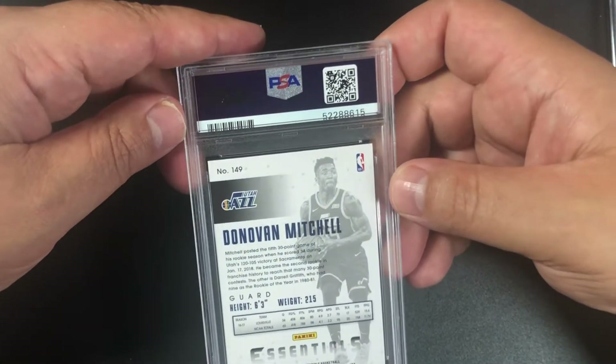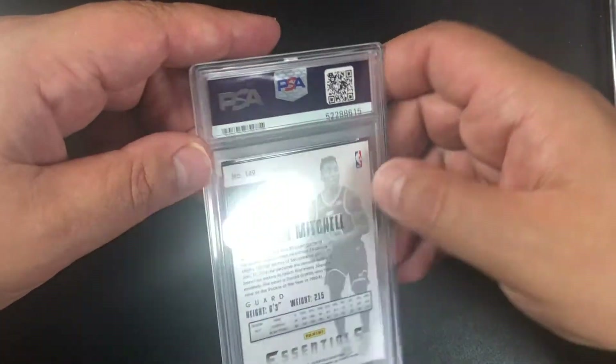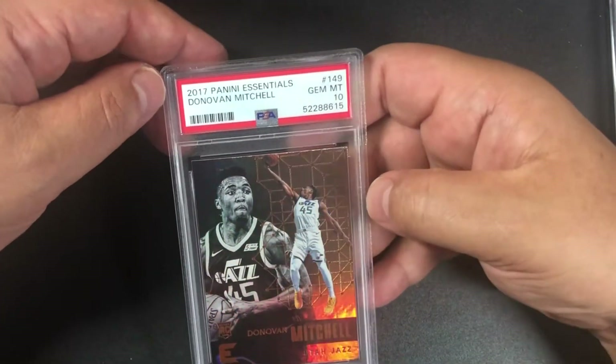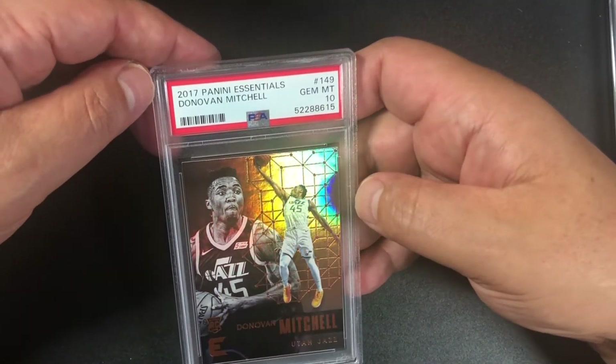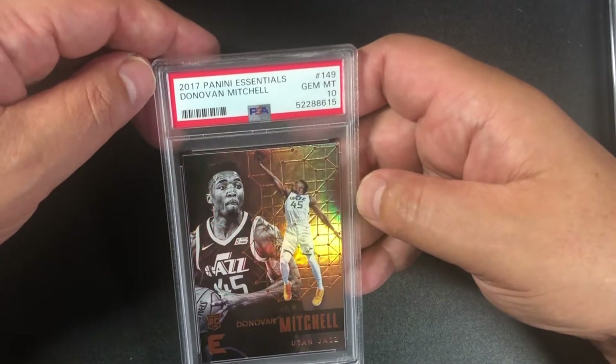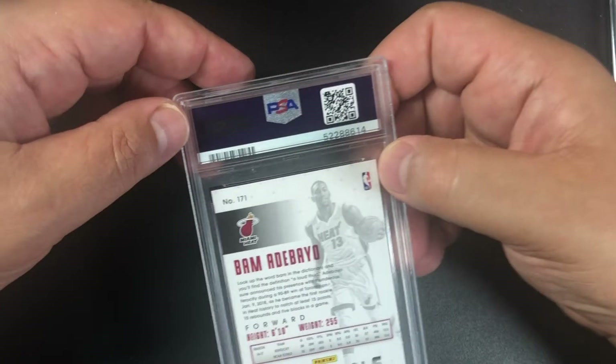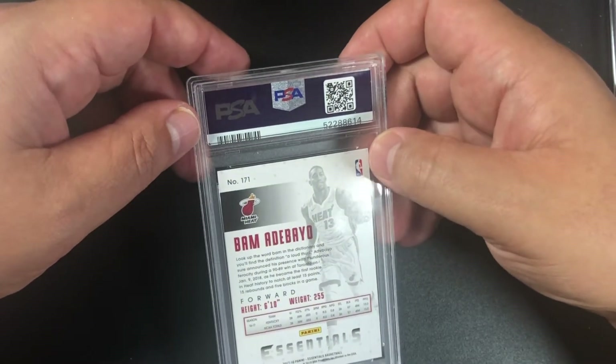Donovan Mitchell — I don't think this is a spiral, I think it's the regular base card. We got a 10! 2017 Panini Essentials Donovan Mitchell rookie gem mint 10.